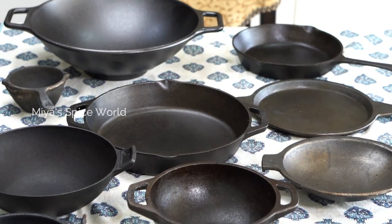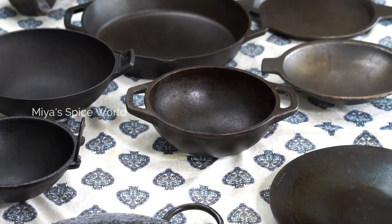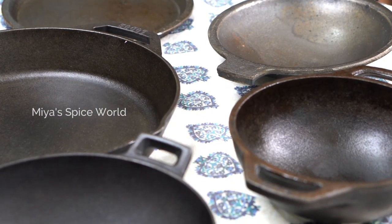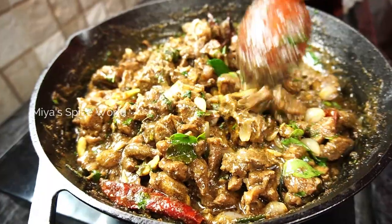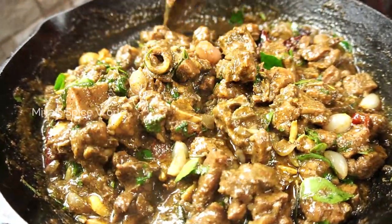Hello friends, welcome back to Mia's Spice World. Today's video is one of the most requested videos, as many of our viewers had asked about my cast iron cookware collection used for cooking. I thought it would be good to show my entire iron and cast iron collection and also explain the ways of using this.